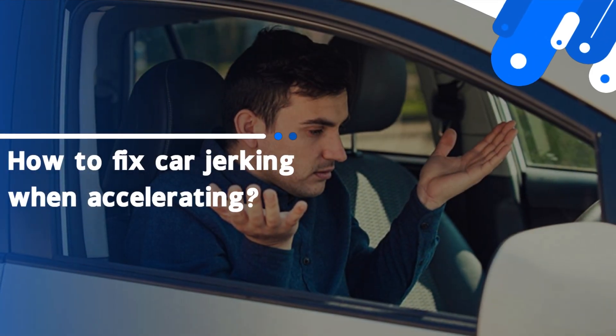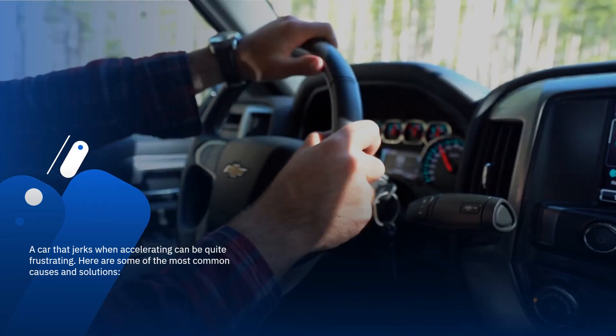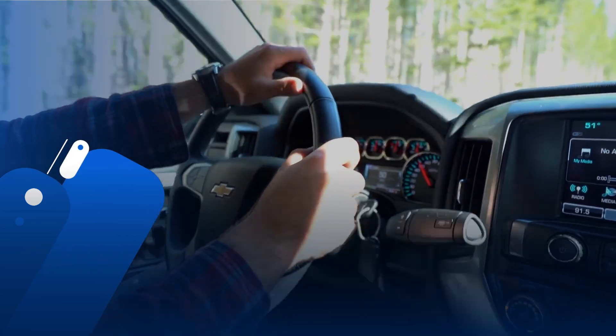How to fix car jerking when accelerating. A car that jerks when accelerating can be quite frustrating. Here are some of the most common causes and solutions.